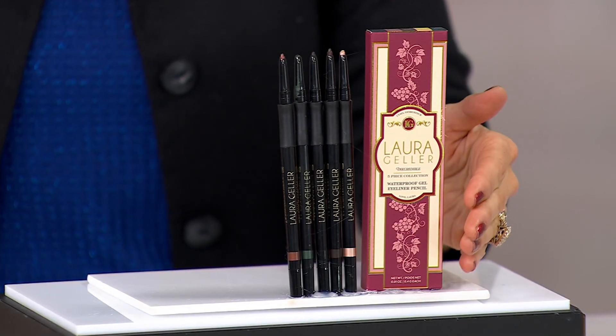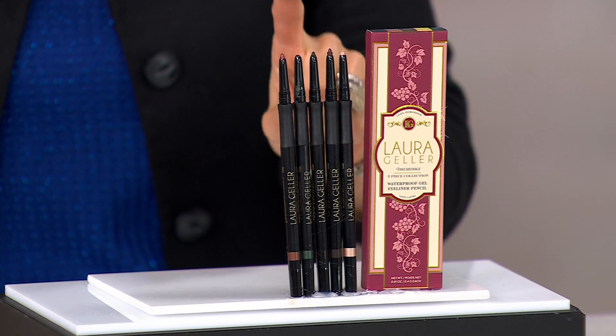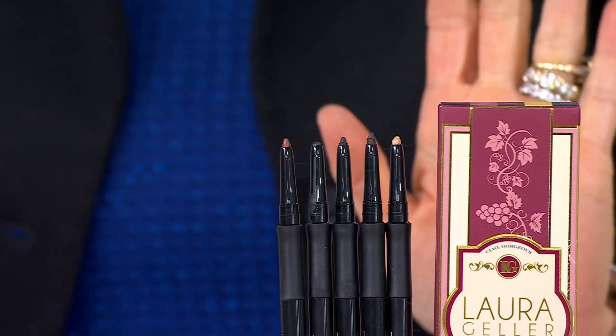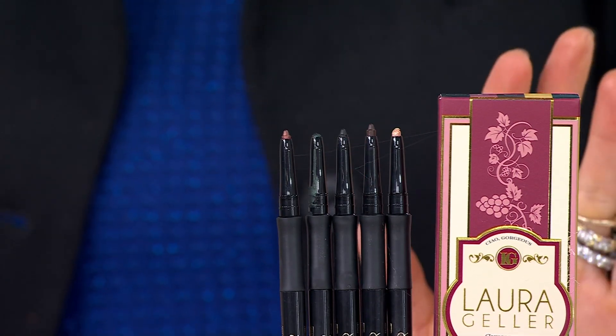Beautifully boxed for the holiday season, inside the holiday gift box — not one, not two, but five ink-credible eyeliners.